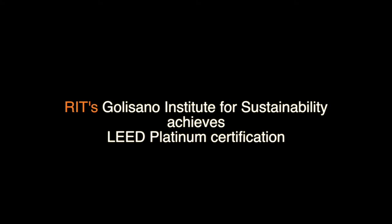Our 14,000 organizational members and our board of directors would like to congratulate you on this wonderful building and wonderful achievement. Thank you so much. Thank you very much.